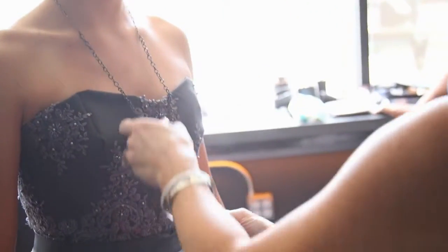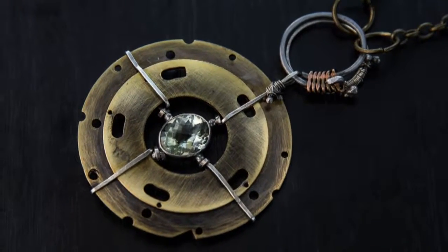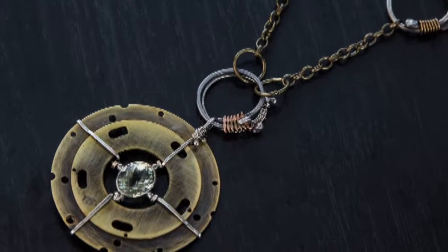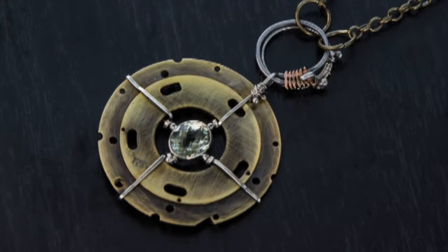Most of my pieces are one-of-a-kind. The piece that I'm wearing here is one of my favorites, actually. This part here is from a camera, and it actually held the lens — I don't usually take apart cameras, because as a photographer it just feels so wrong. But this one was so damaged that I had to see what was inside. I ended up setting a stone and putting it in the inside. And then these are pieces of vintage metal that I hammered out and kind of mixed things up.